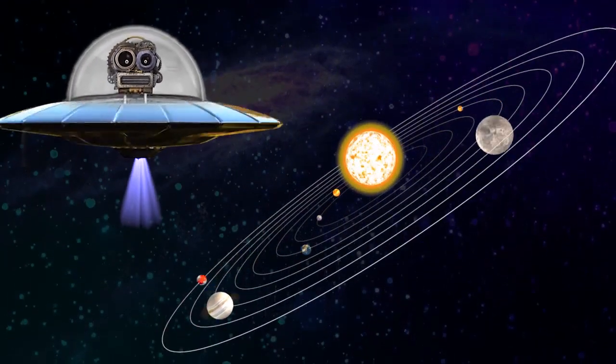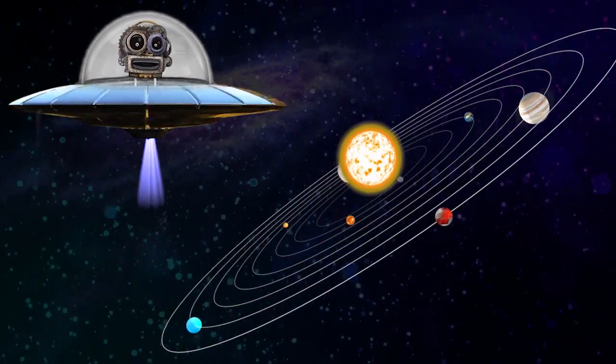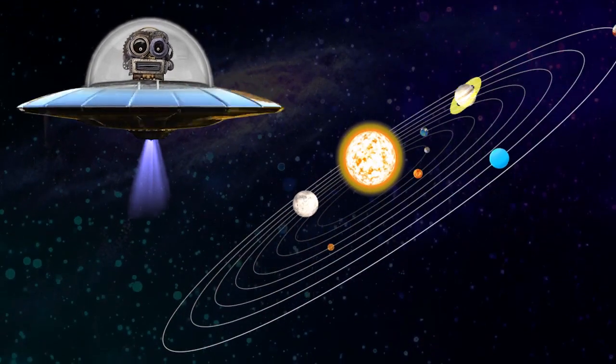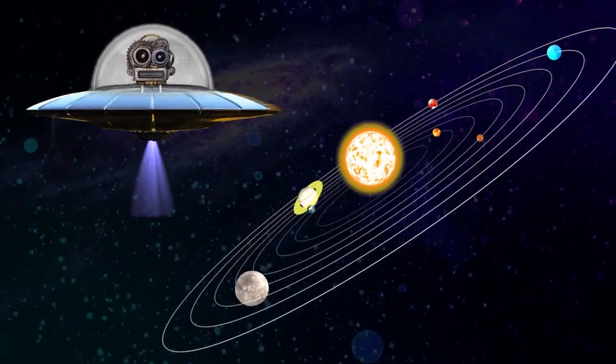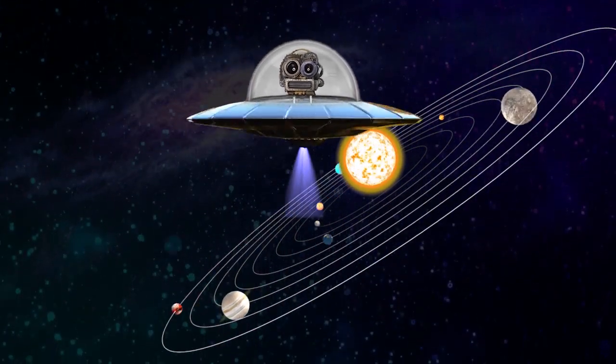This is how our solar system looks like with planets revolving around the sun. The sun is the main source of light for all the planets. Our solar system has eight major planets.